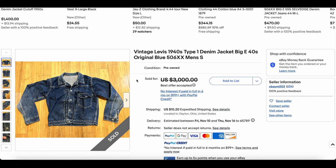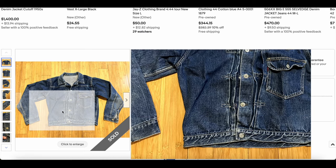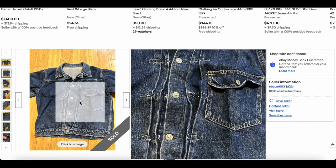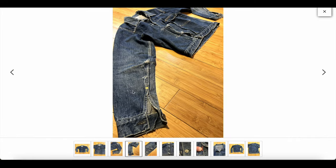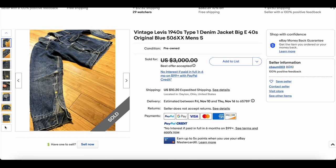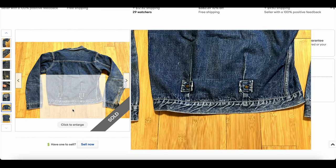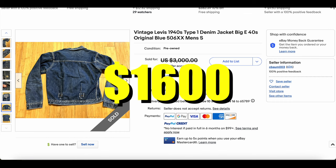Then we have our first Type 1 denim jacket. They say these are from the 40s, which would be pretty interesting. It looks like a pretty good jacket with good color. The pleats obviously have some damage — not the worst thing in the world — and there's some interesting wear. There's a little tab that should be one-sided. The buckle back there is busted and removed, which is a bummer and definitely cuts into the value. That buckle back is an important thing you want to make sure is still affixed to your denim jacket if you intend to sell. This one sold for $1,600.